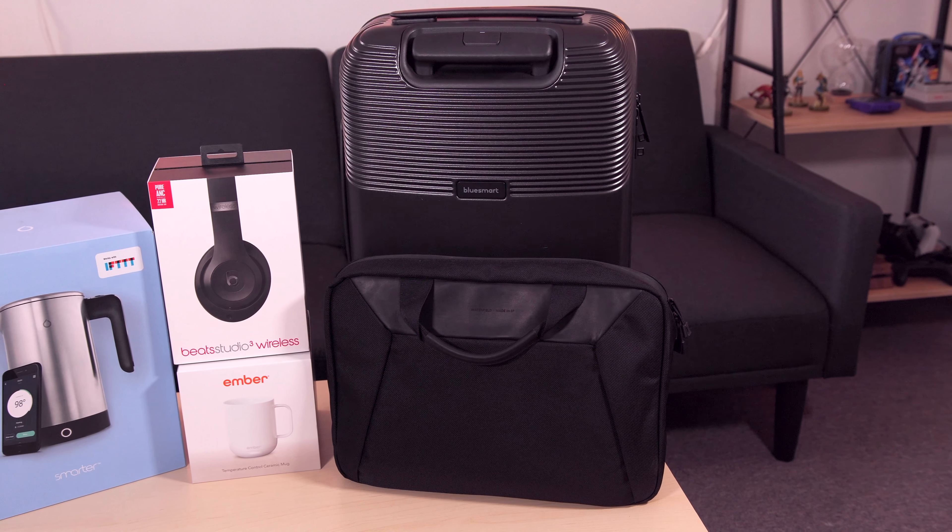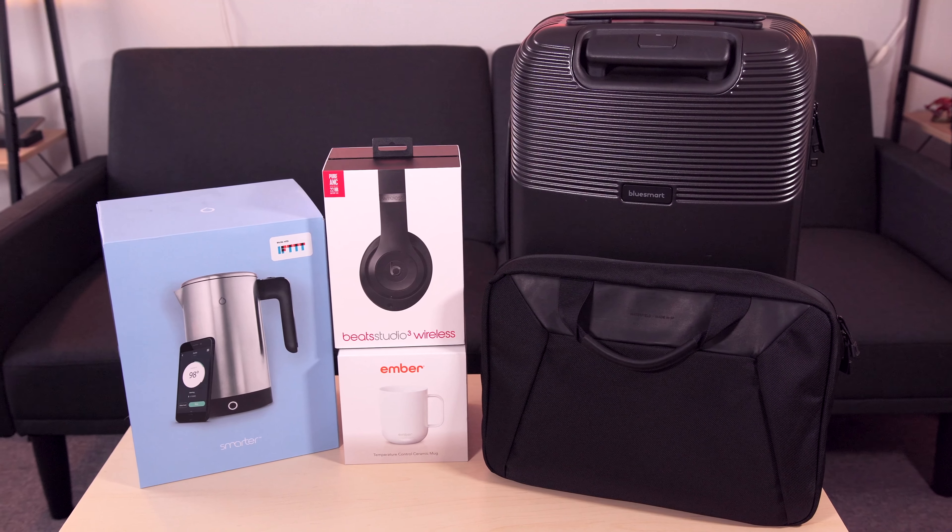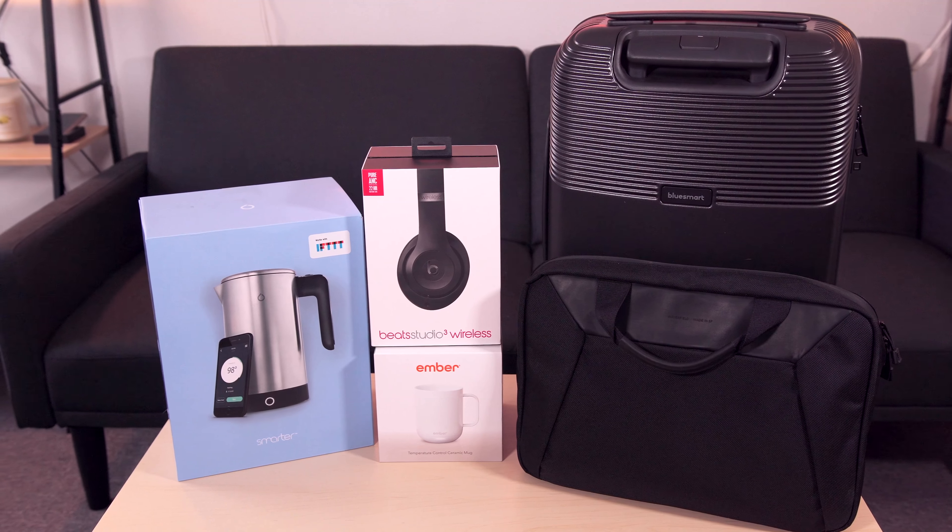Hey guys, Dan here from CLE Tech and this is our first Holiday Tech Gift Guide video for the 2017 holiday season. In this video, we're going to take a look at a couple of products that might make great gifts for your family or friends.